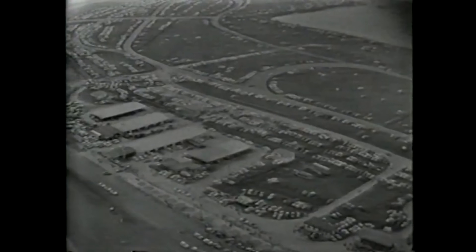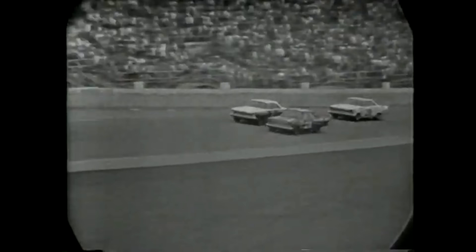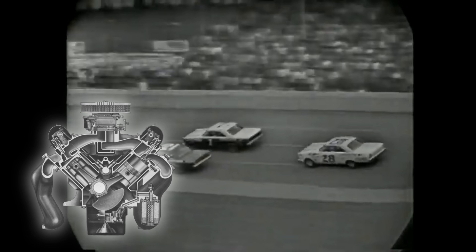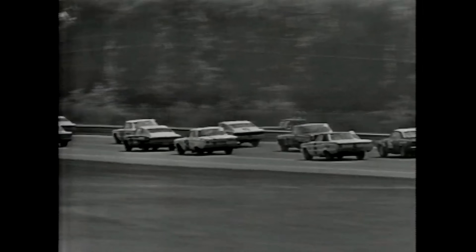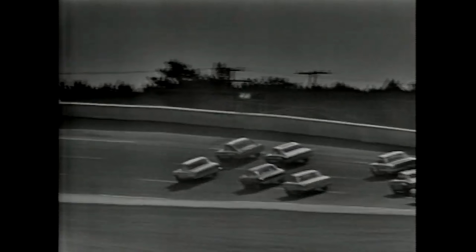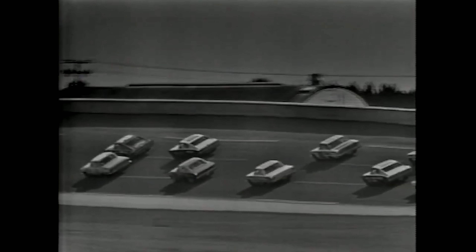The 1965 racing season was pretty much a runaway season for Ford and Mercury, as Chrysler was out of the picture and focused their efforts on drag racing. So Ford went back to the 427 FE engine and did really well with it. In fact, they stayed with that power plant all the way up until 1969 in different configurations, but it set things in motion for what was to come.